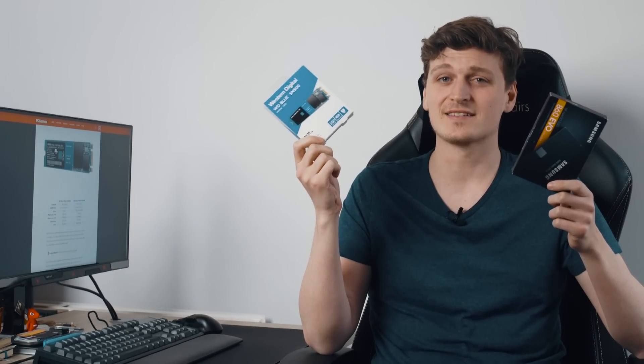Both the WD Blue SN500 NVMe drive and Samsung 860 EVO 500GB SATA drive will set you back $78 of your hard-earned cash. Same price, same capacity — except this one is three times faster.